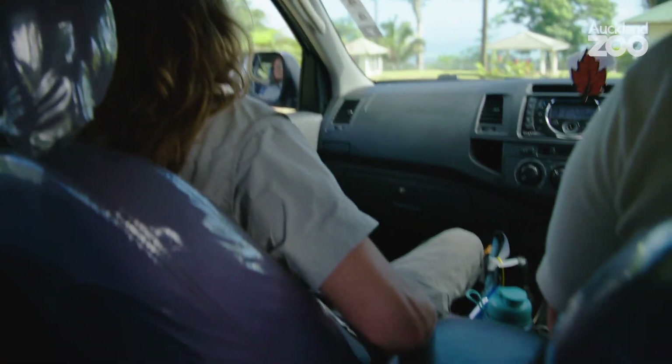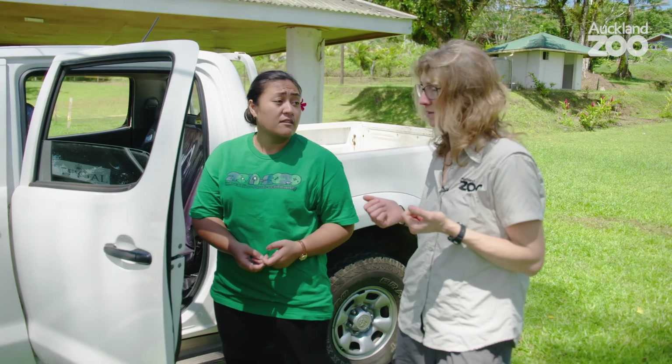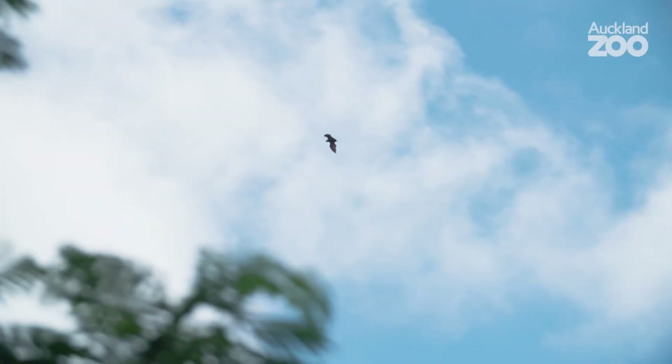We've just come up to Malolo Lele, which is a reserve managed by the Parks and Reserves section of the Ministry of Natural Resources and Environment here in Samoa. What we've come to do is a bit of monitoring to see what kind of pests we've got around the reserve, and hopefully reduce their numbers to allow the native birds to thrive.